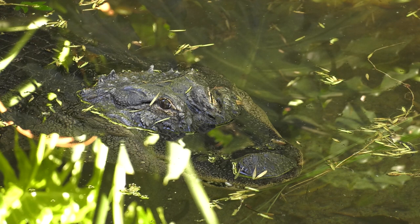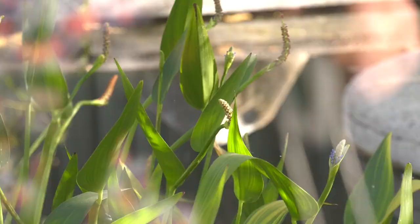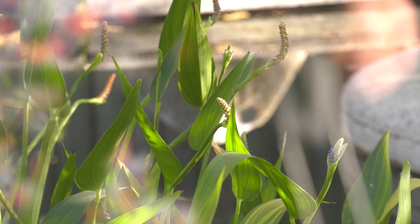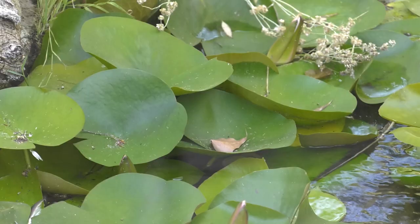What other adaptations do you see? Animals aren't the only ones adapted for the wetlands environment — plants also have unique characteristics that help them to survive.